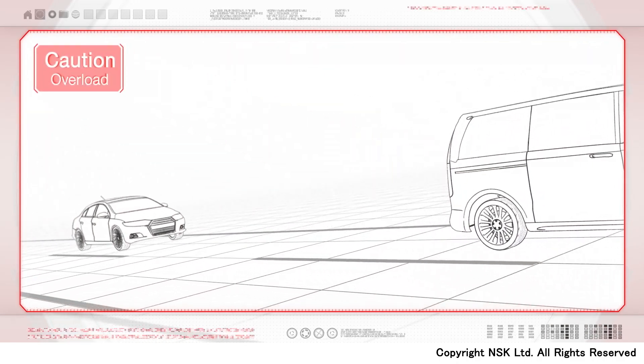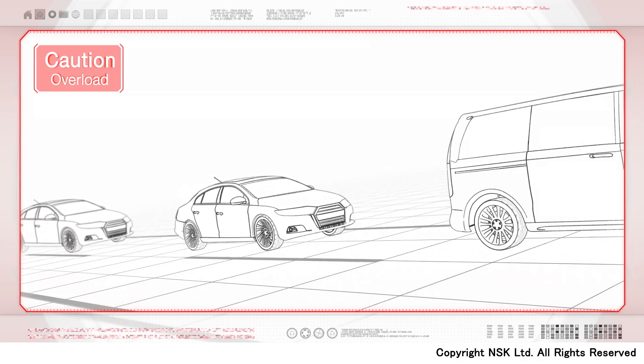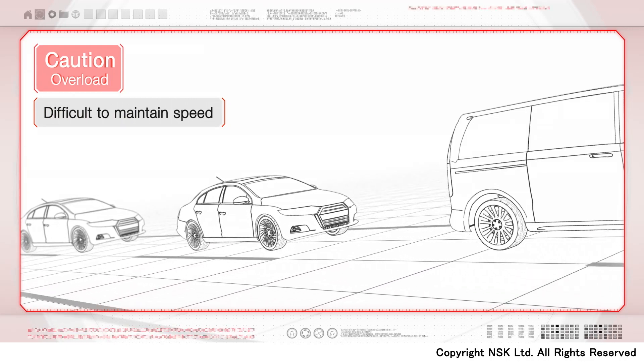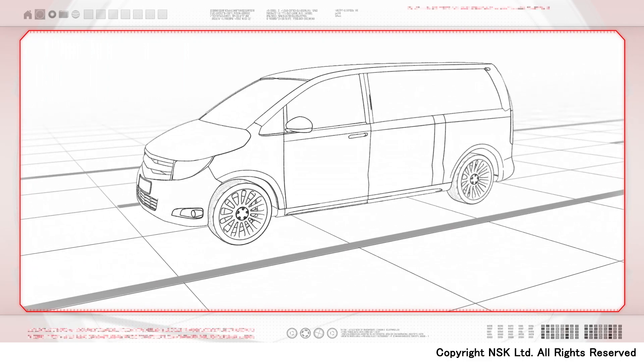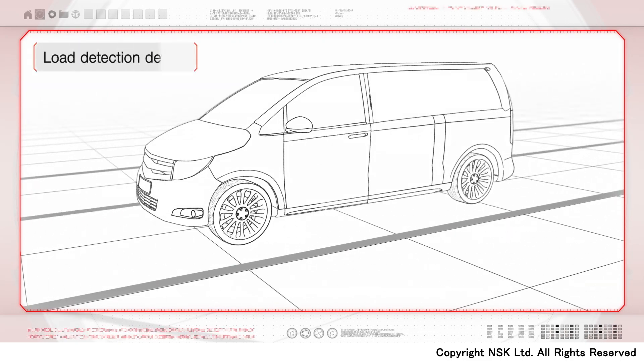Also, when the overloaded vehicle goes uphill, it may slow down due to lack of driving power and cause a traffic jam. To prevent this overloading, NSK has developed a device that measures loads accurately.